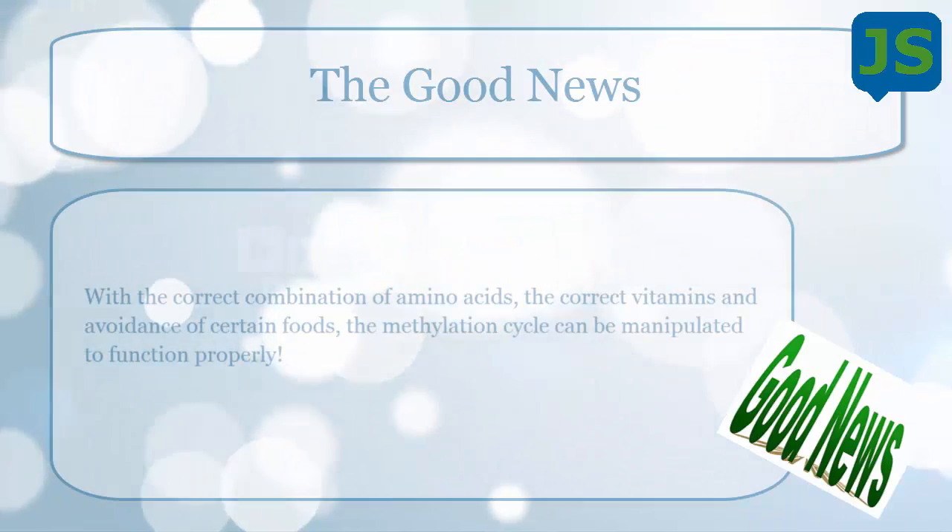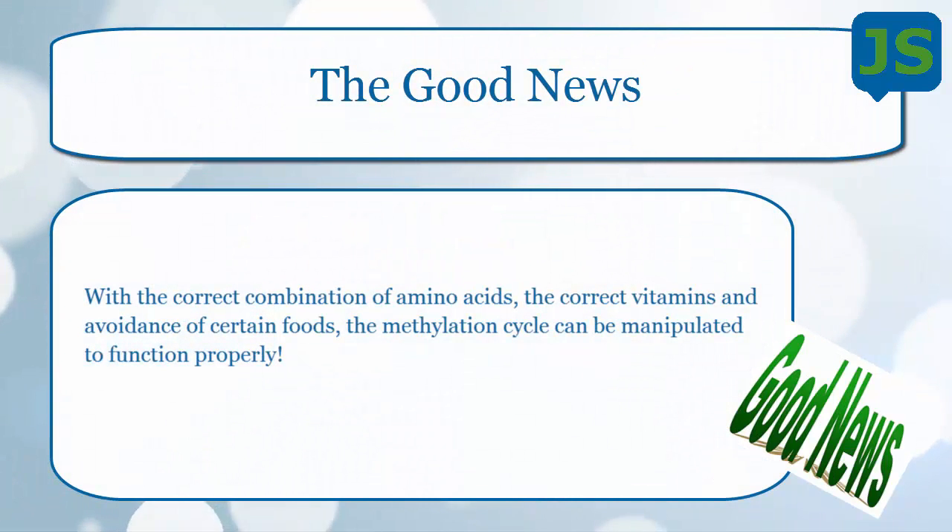The good news is that with the correct combination of amino acids, vitamins, and by avoiding certain foods, the methylation cycle can be manipulated to function properly. This is amazing. We've seen this with our own autistic kid, and I'll get more into that in a few minutes.